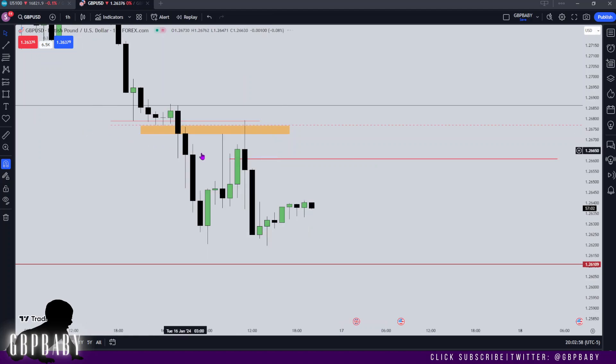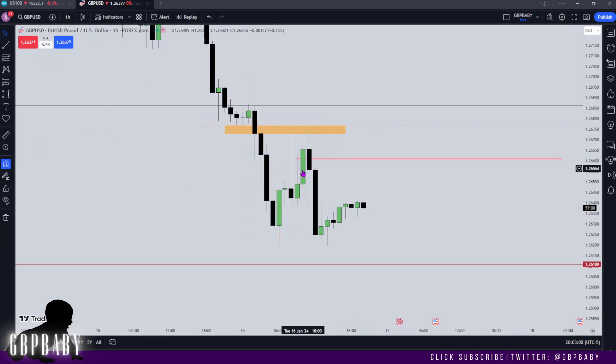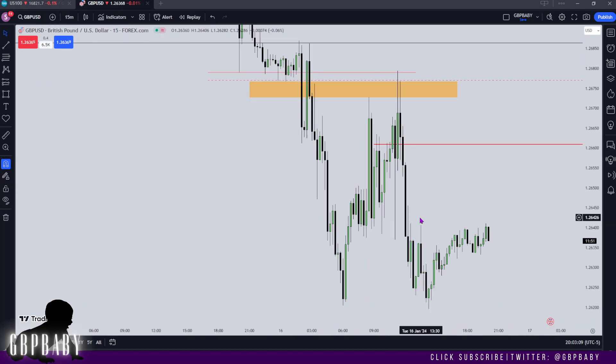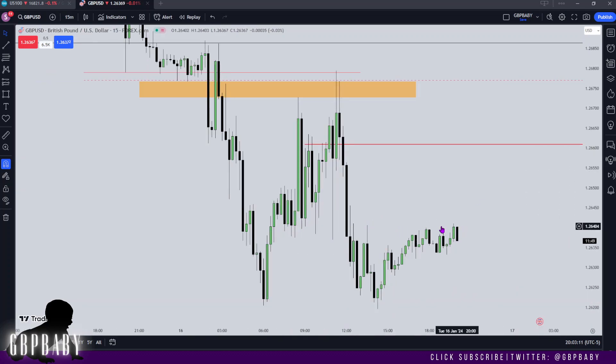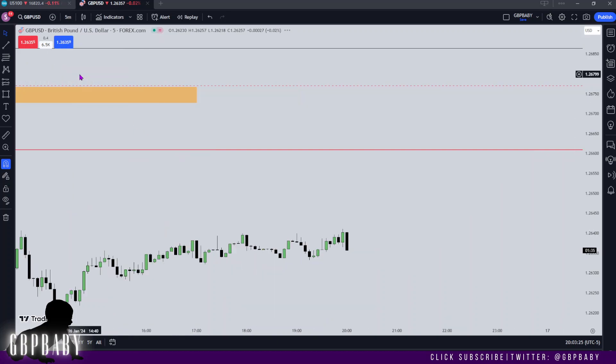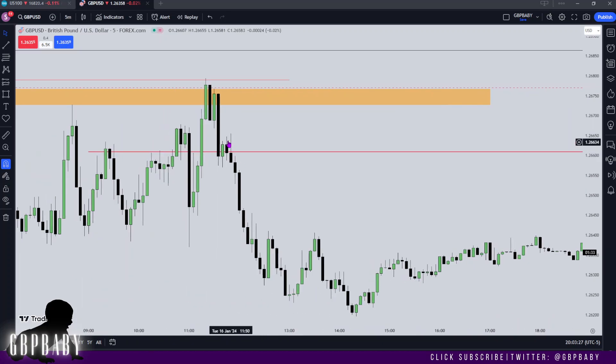Let's drop down to the one hour. You can see there's a nice bearish order block there, a rejection block here, and this swing high up here that price may want to just grab. On the 15-minute you can see how we're kind of consolidating right now — we're putting in these relative equal highs along here. There's a breaker block: high, low, higher high, then we broke lower. I'm also looking at the volume of the block which lines up with that level I was talking about.